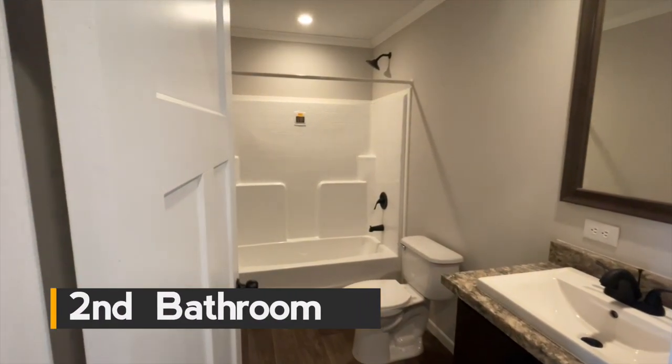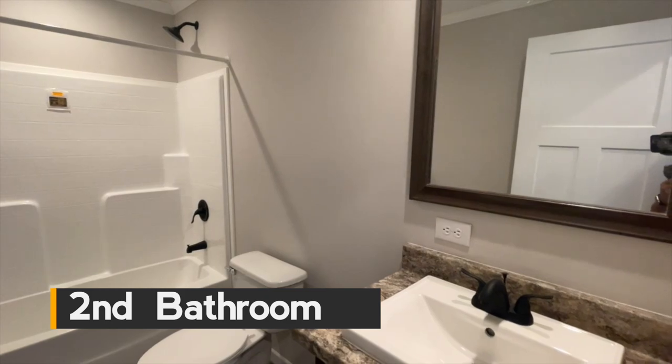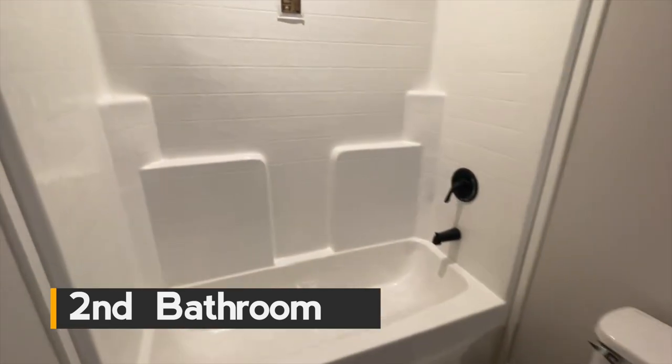Across the hall from bedroom number three you have your additional bathroom. What a lovely bathroom. You have a nice size bathroom with a big rectangular sink. Love it — let's go.